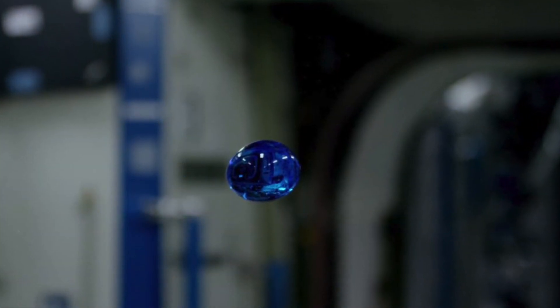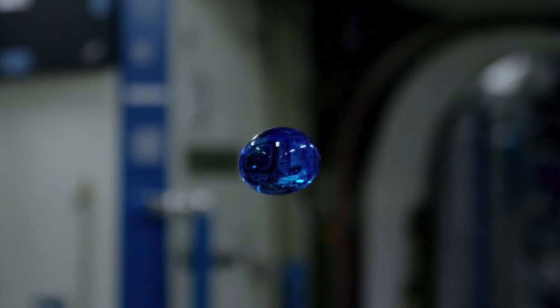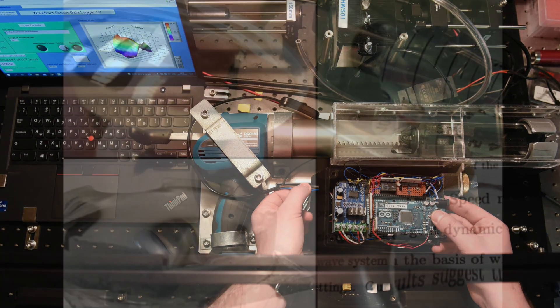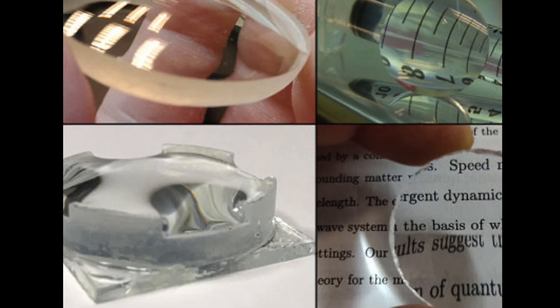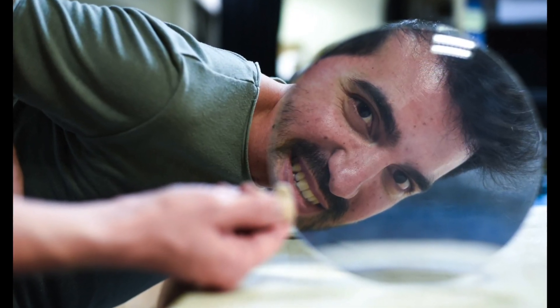In space, liquids eventually form a perfect spherical shape. In their first experiments, researchers used water as a medium to create fluid lenses. Polymers were injected into circular frames, submerged in water and then solidified, creating comparable or better lenses than using standard techniques.